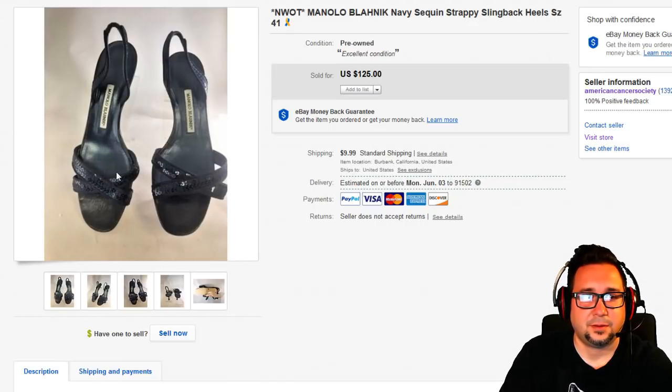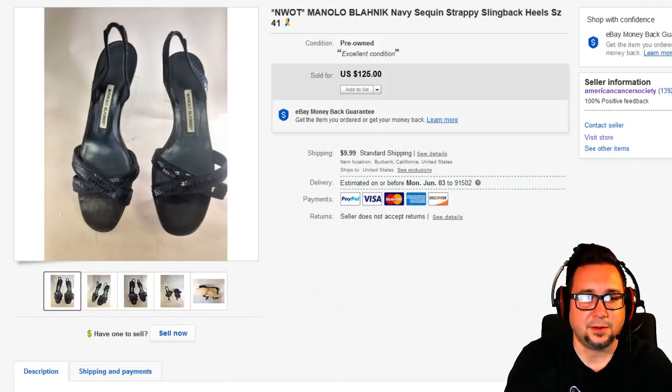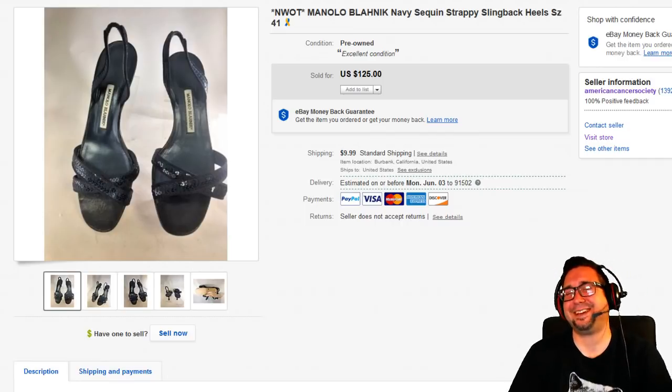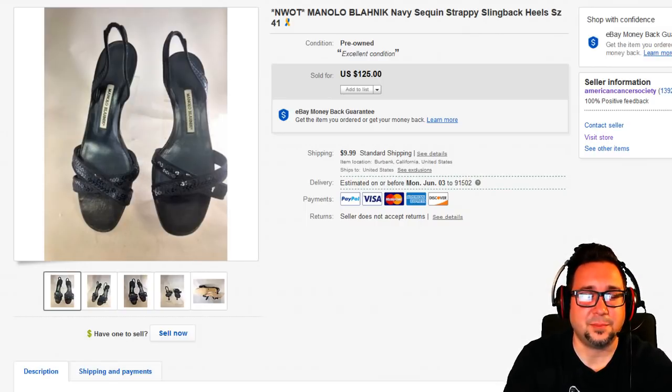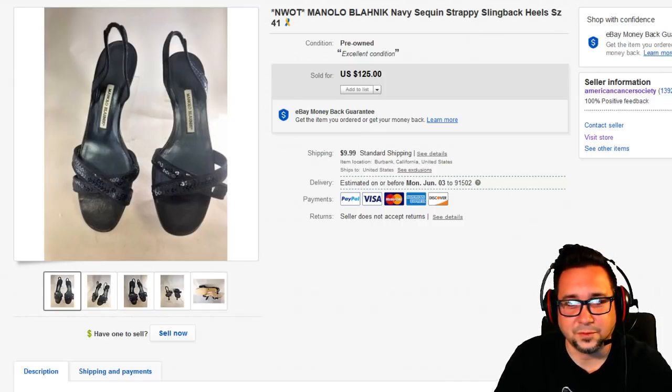Next up is this Manolo Blahnik shoe — I'm probably pronouncing it wrong. I've joked before that everything should just be named like 'Bob 004' to make it easier than trying to pronounce all these French and Italian names. Anyway, I hope you guys had a great show! If you enjoyed this video, definitely click the like button and subscribe if you're new to the channel. Click the bell for notifications. Happy Memorial Day — we'll see you next time, take care.